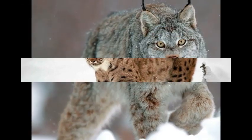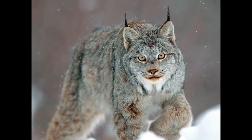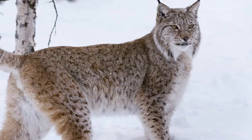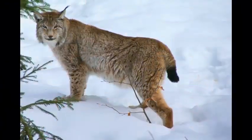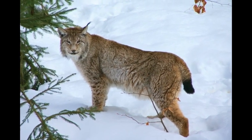Lynxes are famous for their thick fur, and the color of the coat varies by season, helping them keep their body warm regardless of the climate. The paws of lynxes are also covered with hair, giving them sufficient grip while walking on snow. Lynxes lead a solitary life and hunt only at night.